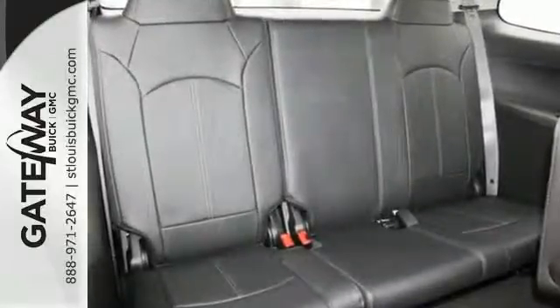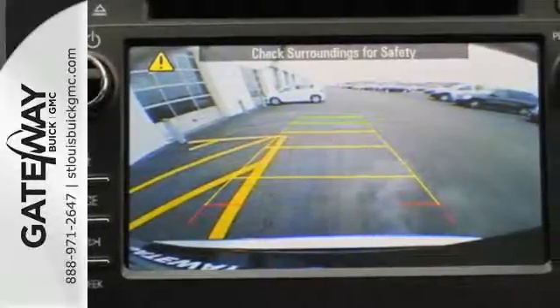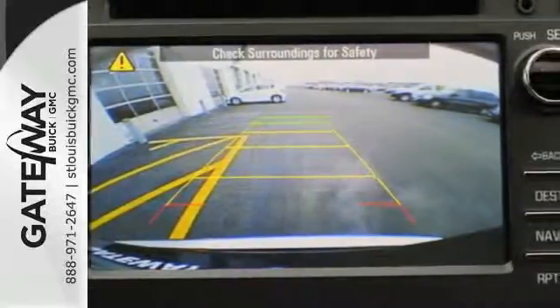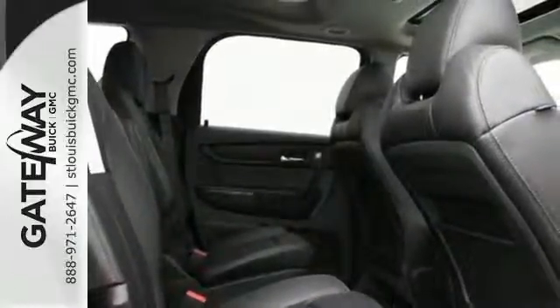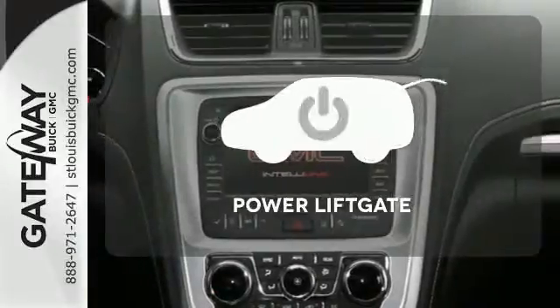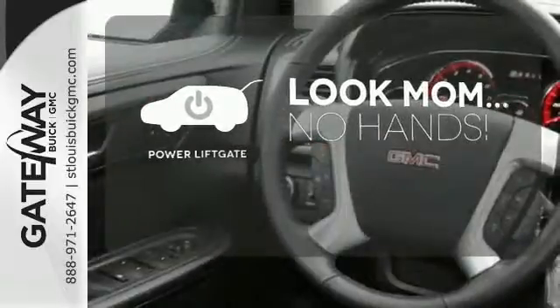Put your mind at ease with the emergency communication system and rear park assist. You'll also appreciate the keyless entry, rear heating and air, fully automatic headlights, and a multi-function steering wheel. Enjoy the hands-off ease of rear door operation with the power liftgate.